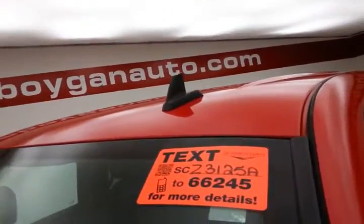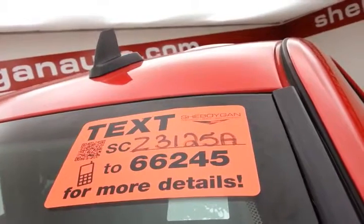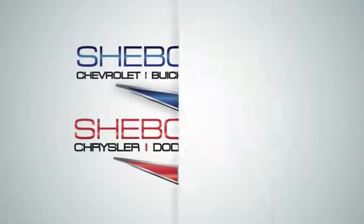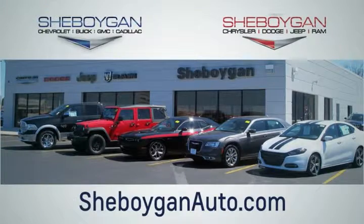For more, please go to sheboyganauto.com or text SCZ3125A to 66245. Choose Sheboygan Auto. We're conveniently located at 3400 South Business Drive, or at 2701 Washington Avenue in Sheboygan, Wisconsin. Sheboyganautos.com.